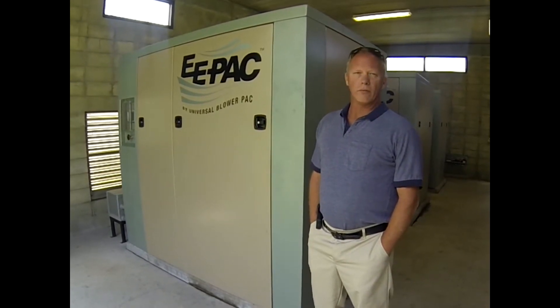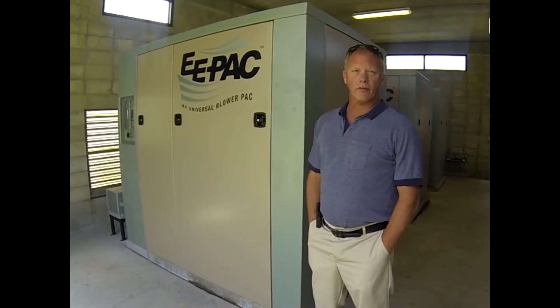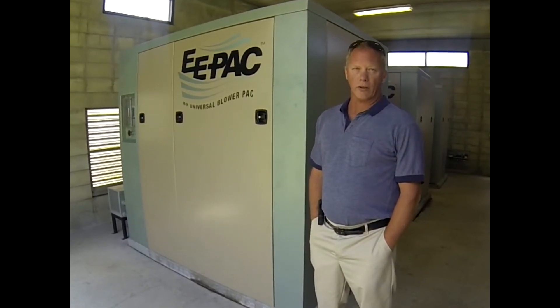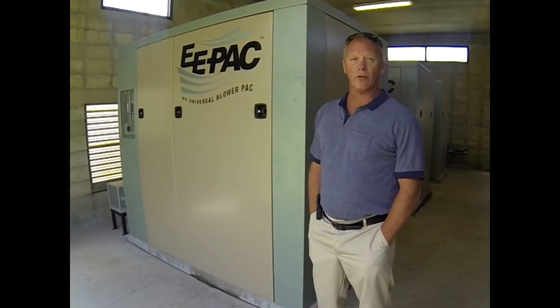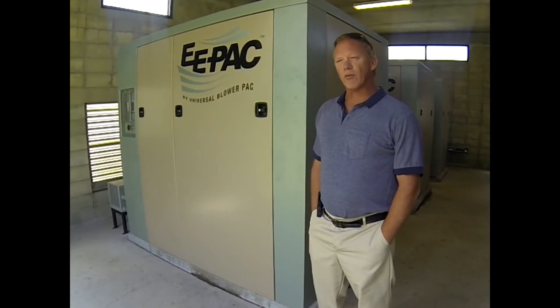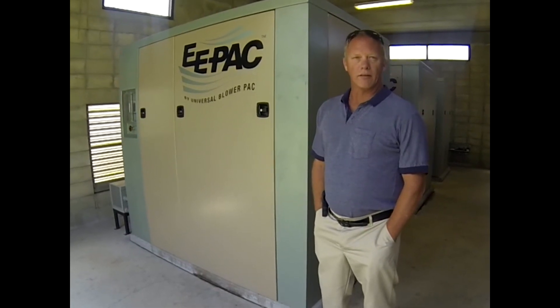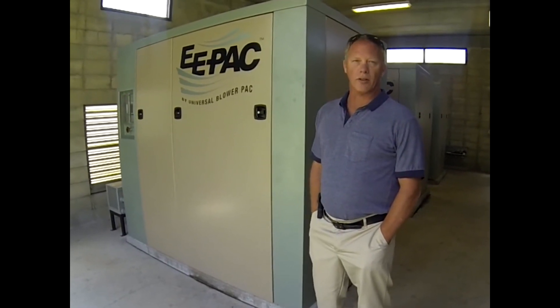We were hoping to see a 15% decrease with the universal e-packs, and we actually are seeing a 20% to 25% reduction in electrical use. It's really done a good job for us — better than anticipated. It's saving the city a lot of money each year.